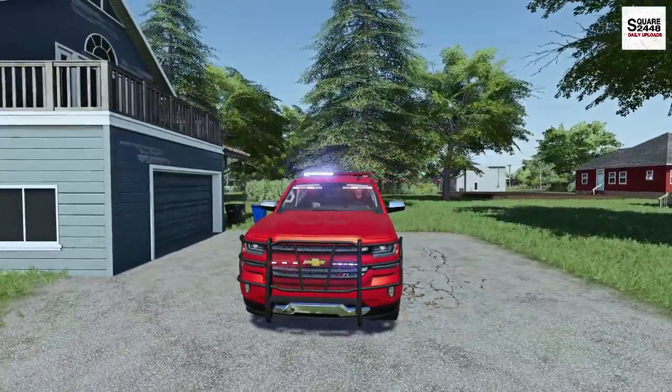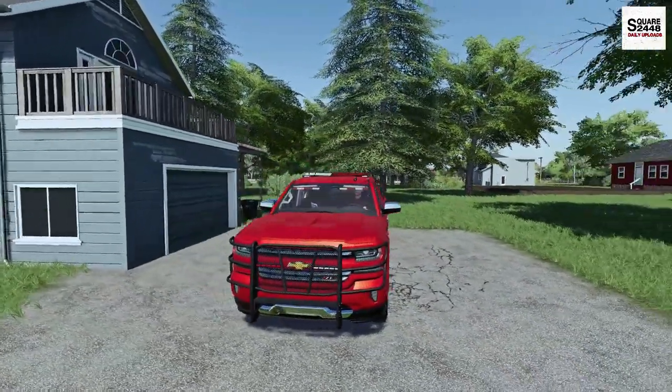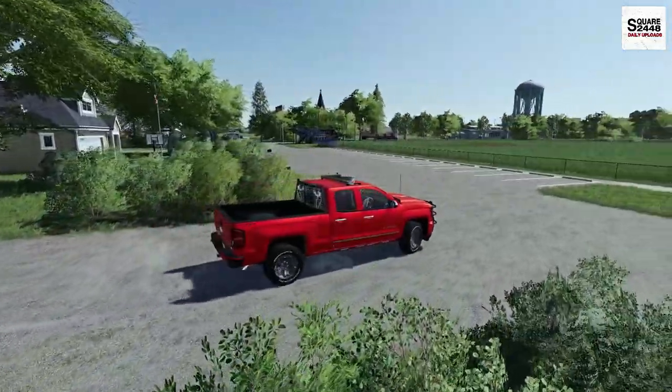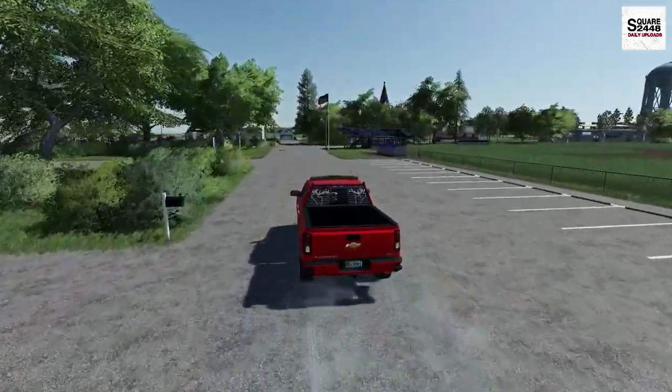Coming up in the rearview mirrors of many cars, this thing is very bright with all of the lights. I'm really excited to be back here with the Fire Rescue series. You guys have been requesting it quite a lot, and it's been a long time.